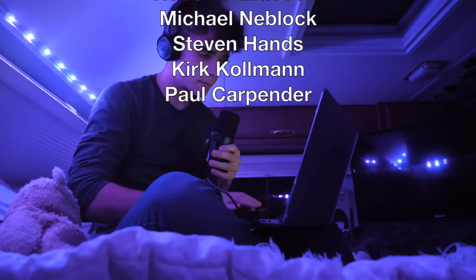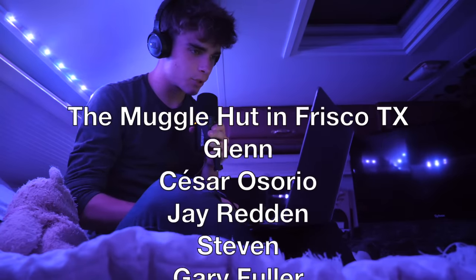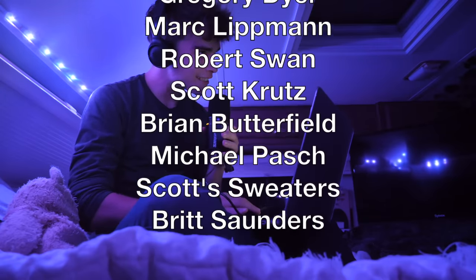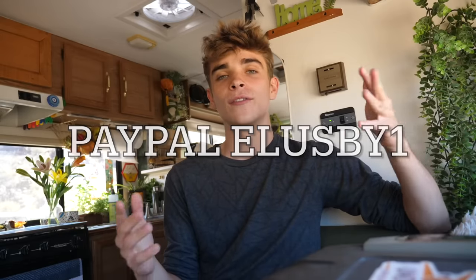An extra special thank you goes to The Muggle Hut in Frisco Texas, Glenn, Cesar Osorio, Jay Redden, Steven, Gary Fuller, Gregory Dyer, Mark Lipman, Robert Swan, Scott Crutz, Brian Butterfield, Michael Posh, Scott Sweaters, and Britt Saunders. Once again, thank you very much. All the information is down below in the description along with other ways you can support the channel. I also have OnlyFans and Instagram linked below — I post on my Instagram pretty frequently so if you want to see my day-to-day life, over there is a good spot.